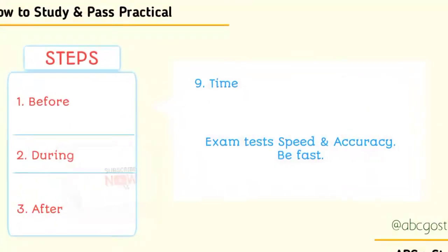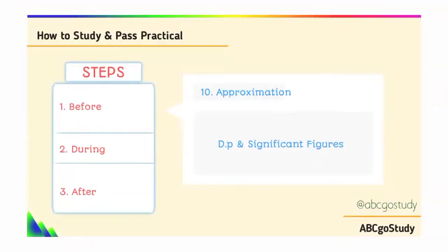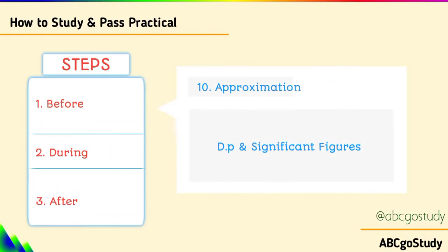Next is time management — be conscious of the time so that you will be serious. Though you will be extra serious, you must also be conscious of time. Go through your work after you are done. On approximation: sometimes you could be required to use one decimal place, two significant figures, three significant figures, and the likes. Please adhere to these very instructions.